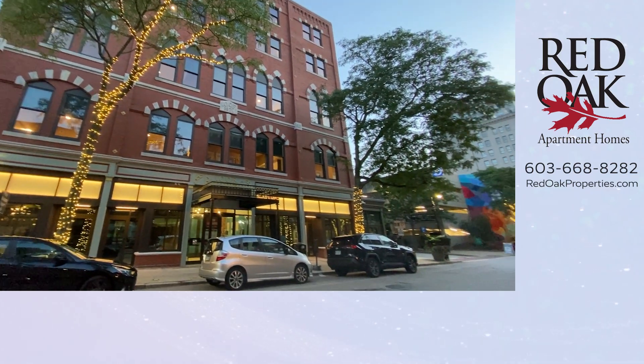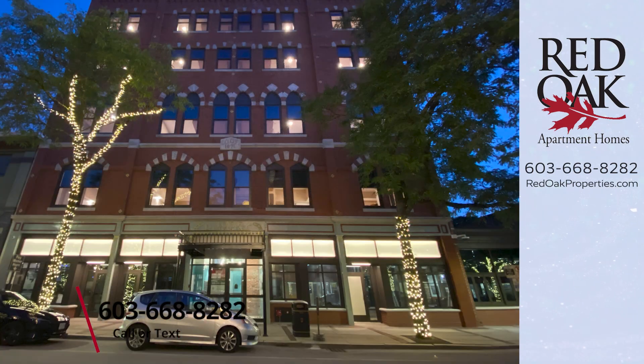So what are you waiting for? Give us a call at 603-668-8282. Visit us online for all of our availability at redoakproperties.com.